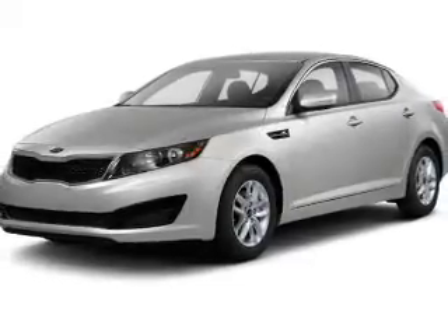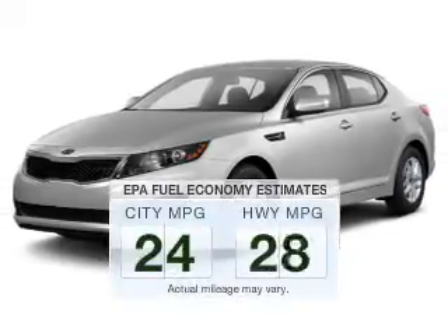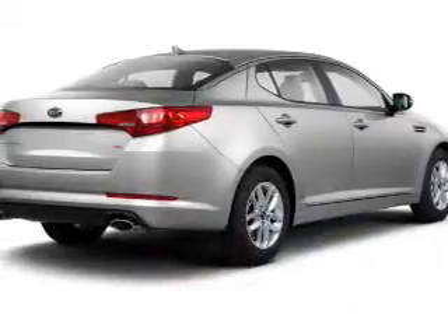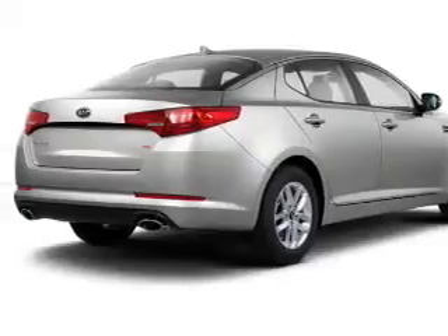Presenting the 2012 Kia Optima. Travel the roads in style and comfort in this great vehicle. Run all over town and back home again without worrying about filling up when driving this fuel-efficient ride. The powertrain includes front-wheel drive with a reliable engine connected to a smooth-shifting automatic transmission.